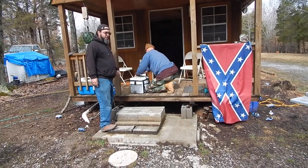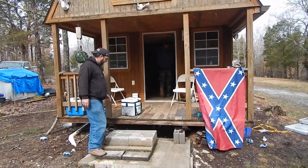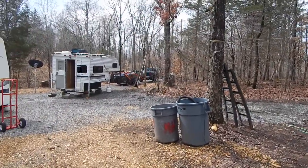Heading out to the property for the first time. Got the trailer loaded up.